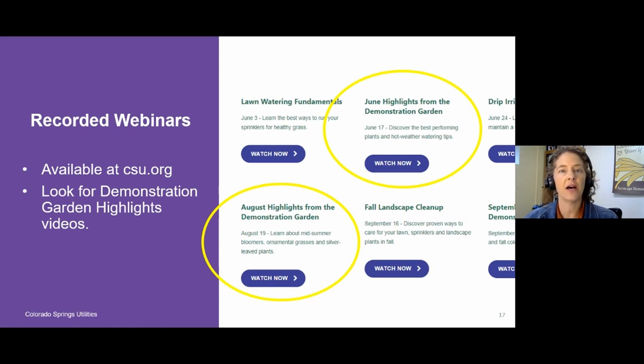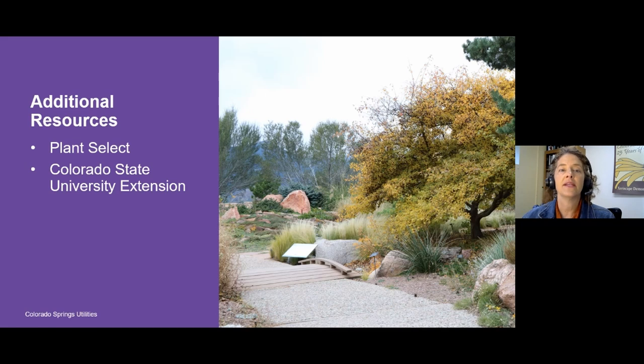We also have several recorded webinars on our website at csu.org where we've looked at what plants are doing really well at a certain time of year at the demonstration garden — a June highlights video, an August highlights video, and a September highlights video. Those can really help you find specific plants that are looking great at a particular time of year. A few other resources: the Plant Select program, supported by Colorado State University, Denver Botanic Gardens, and the Green Industries of Colorado — go to plantselect.org. Not all of their plants are waterwise, but they have a really good list. Colorado State University Extension also has a wide variety of resources and fact sheets with names of specific types of plants.